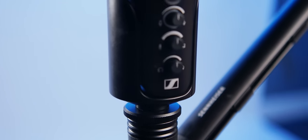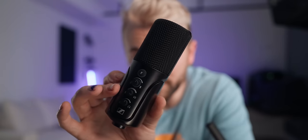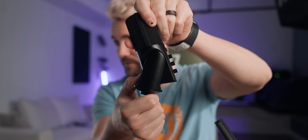Take a look — this is it right here. This thing is metal. The mic is plug and play with USB Type-C and there's no software needed. You can control everything with the dials and buttons right on the front of the microphone, plus the adjustable tilt function — it's built right into the microphone.